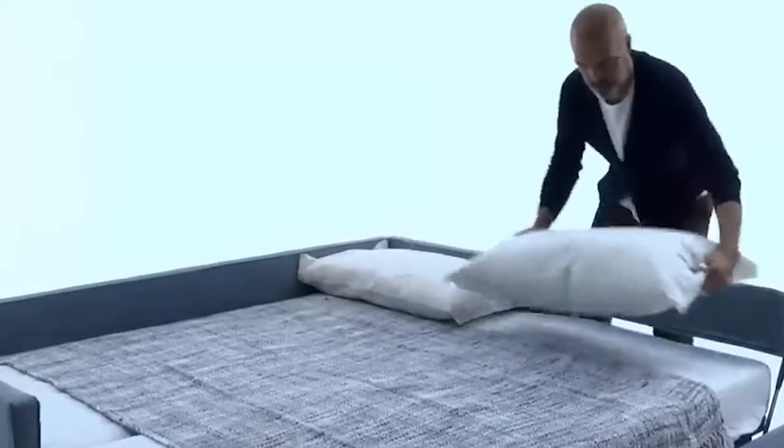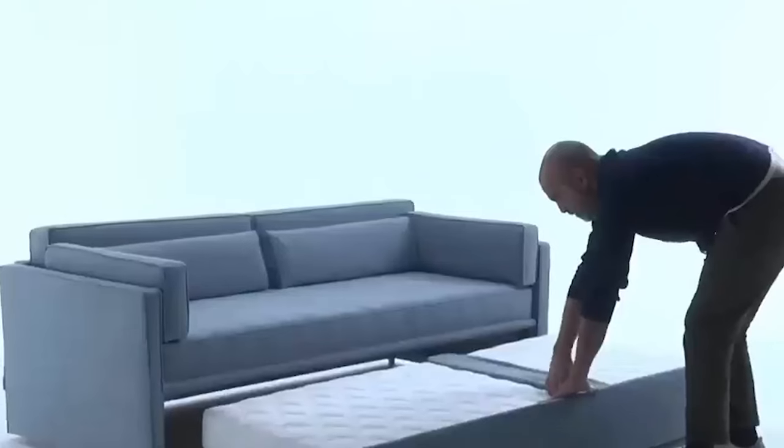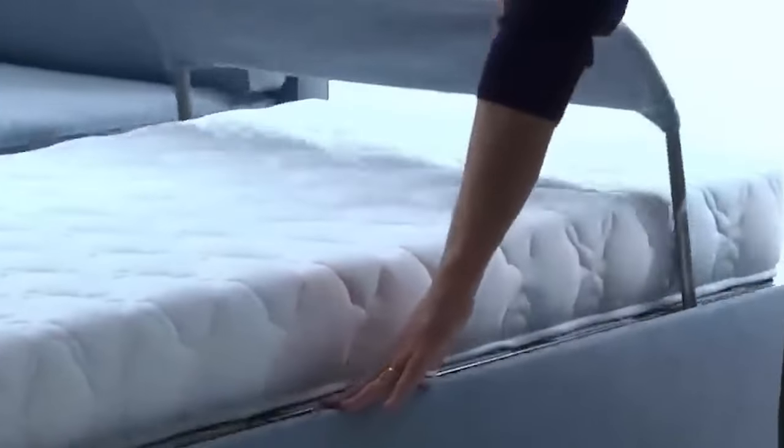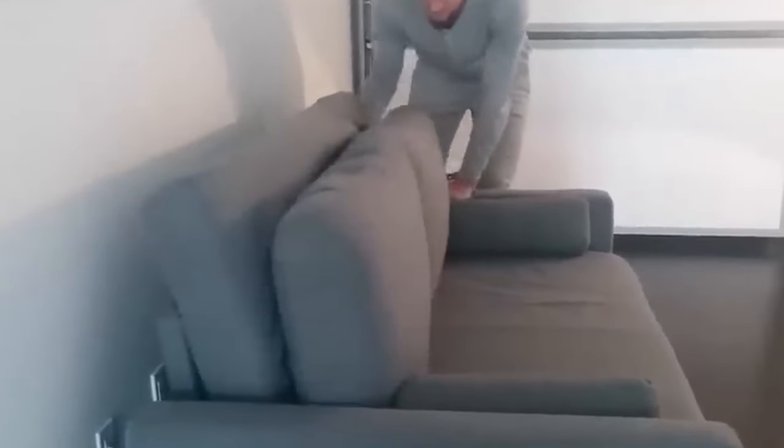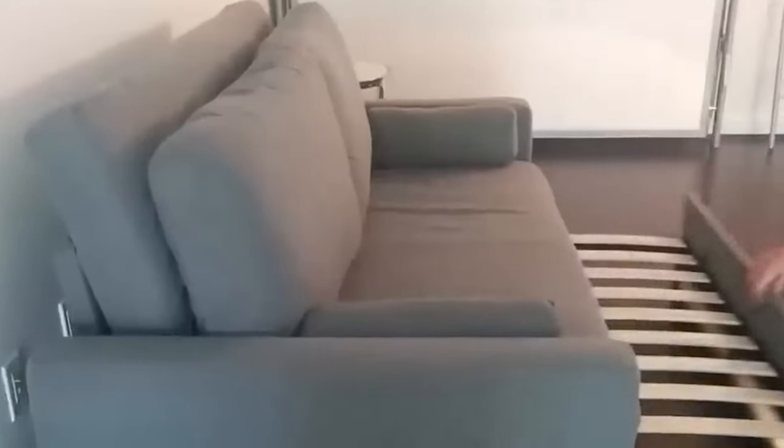Now let's talk versatility. The DAPIO is your secret weapon for hosting friends or family overnight, especially in smaller spaces. It's the perfect solution for apartment dwellers, effortlessly saving precious room without compromising on style. The cushions themselves double as pillows, adding a touch of ingenuity to the mix.